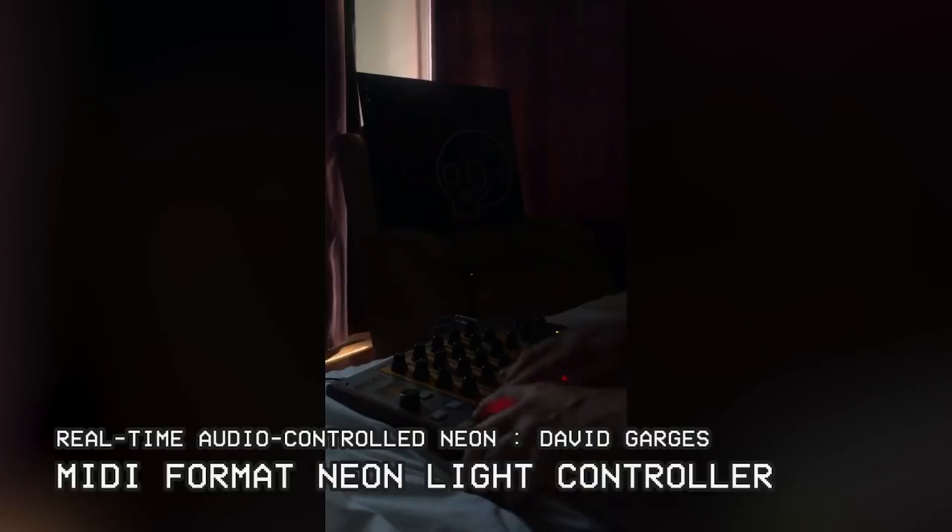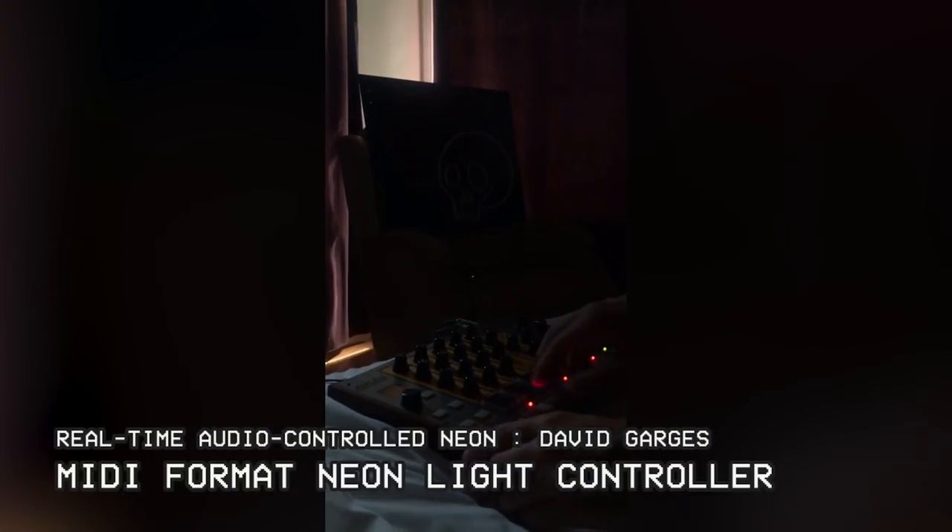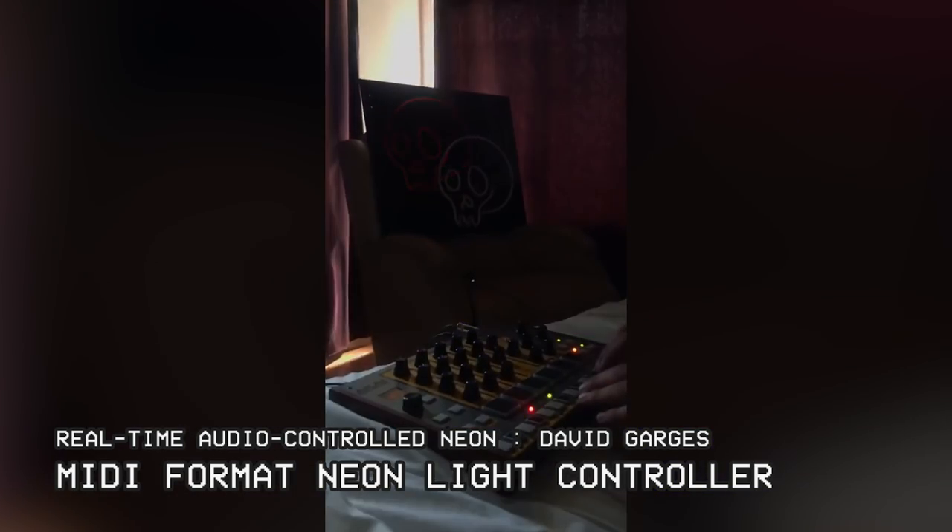This next project proves you really can't go wrong with Neon. This real-time audio-controlled Neon system encodes and reads music in MIDI format and controls the flashing of a neon sign with minimal latency.